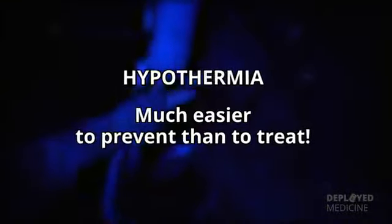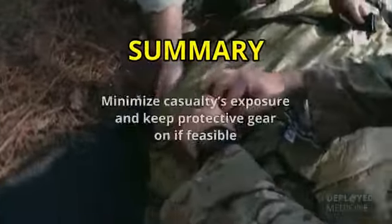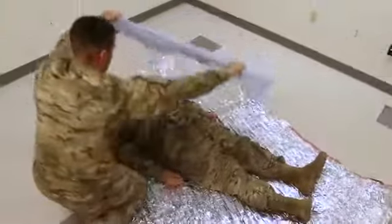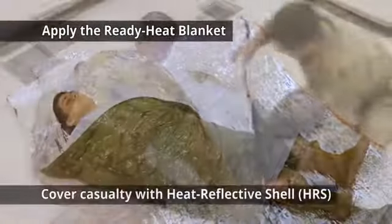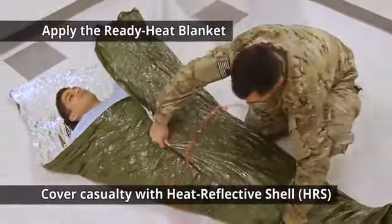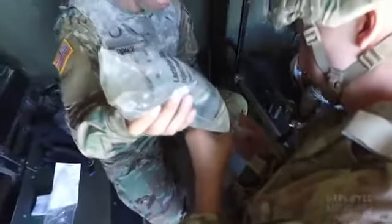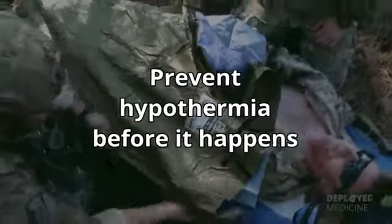Hypothermia is much easier to prevent than to treat. In summary, minimize the casualty's exposure and keep protective gear on if feasible. Apply the ready heat blanket and cover the casualty with the heat reflective shell. Warm IV fluids if they are required, and prevent hypothermia before it happens.